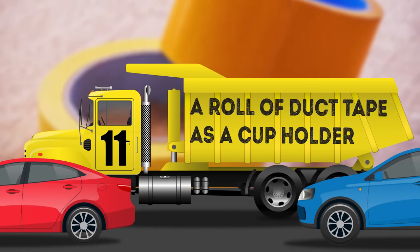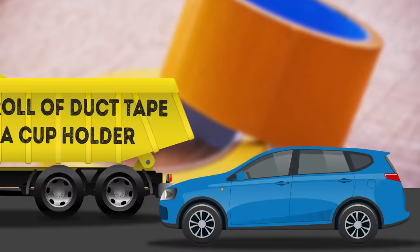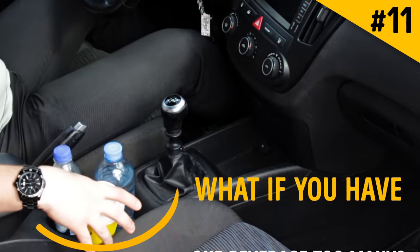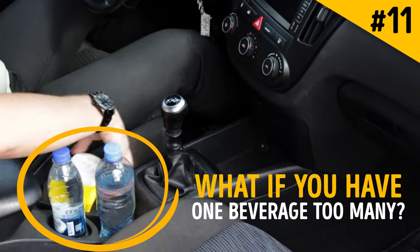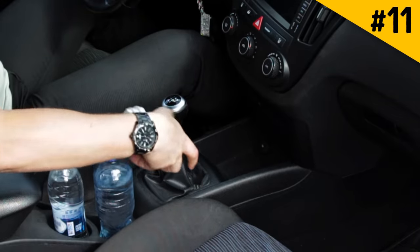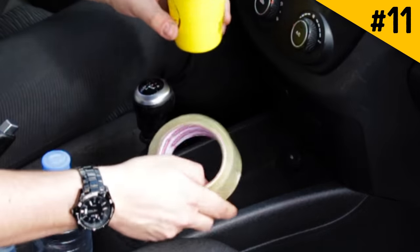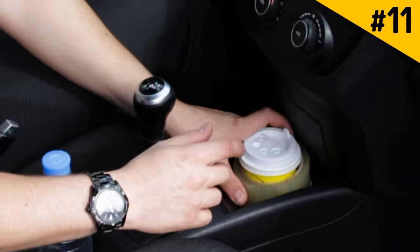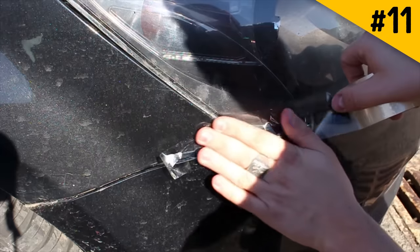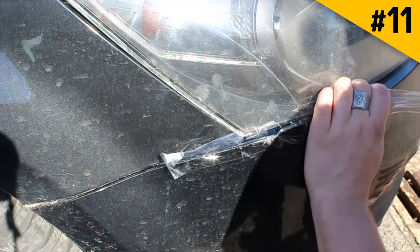Hack 11: A roll of duct tape as a cup holder. Your car is most likely equipped with a perfectly useful cup holder, but what if you have one beverage too many? Instead of squeezing it between your thighs and risking a really embarrassing accident, you can put a roll of duct tape on the passenger seat to place your drink inside. Plus, you'll always have the universally handy duct tape within reach wherever you need it.